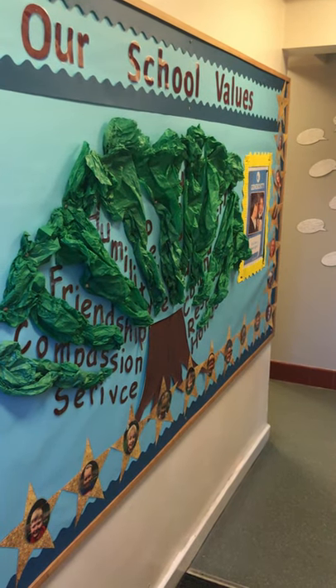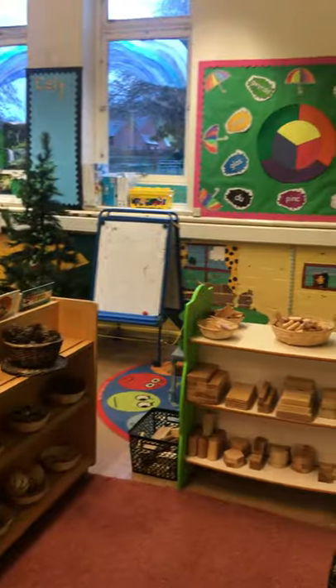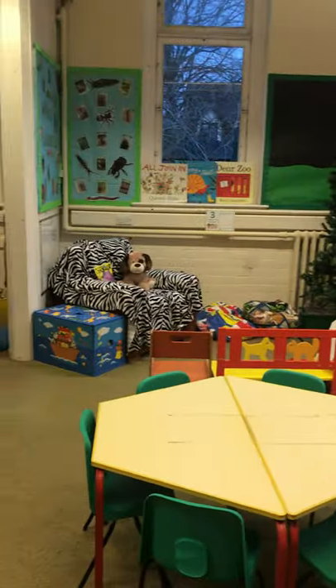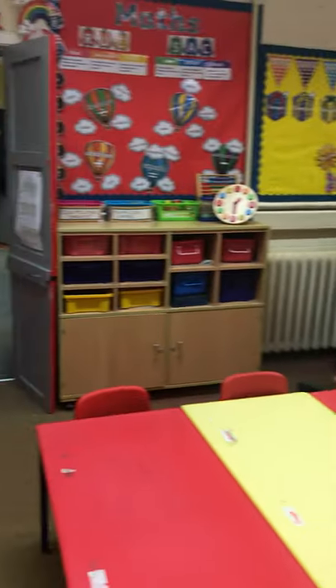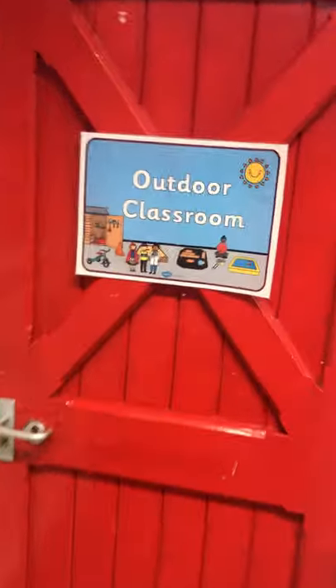Welcome to Castle Caranion Church in Wales Primary School. We have large indoor teaching areas with different areas set up for foundation phase. We have an interactive whiteboard and access out to our outdoor classroom.